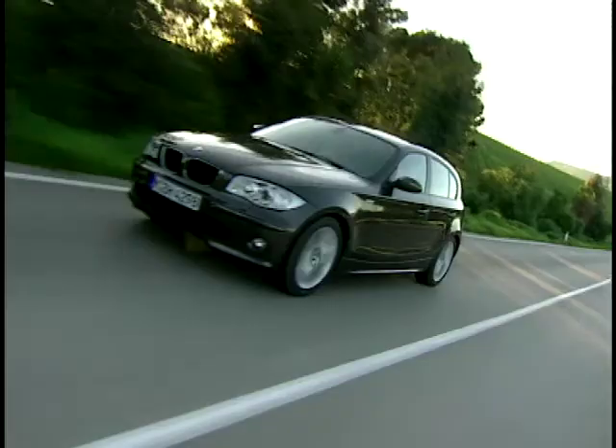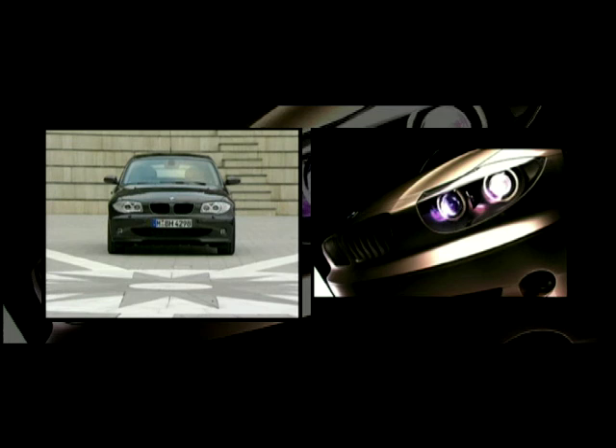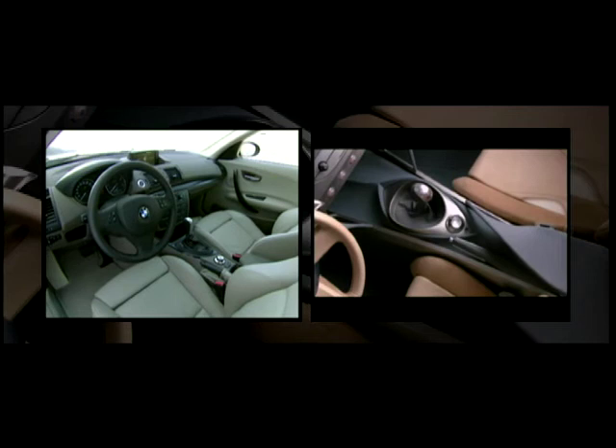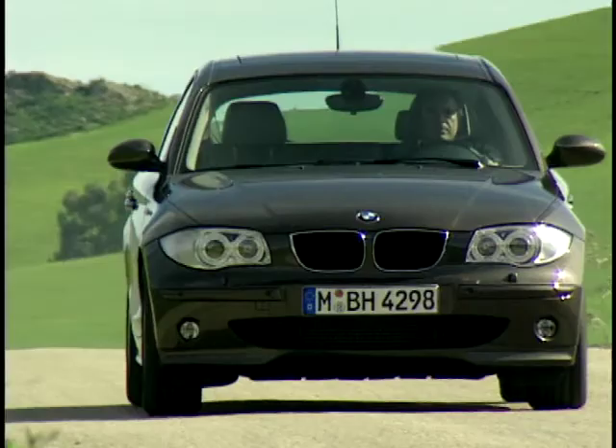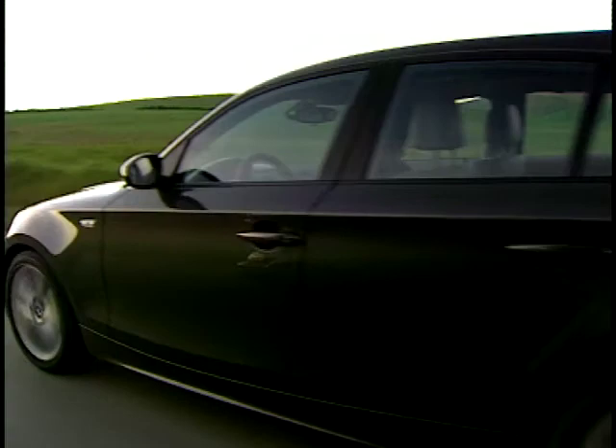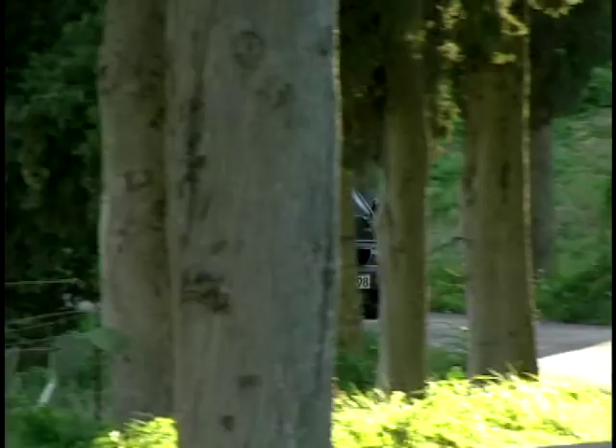So here we are two years later, and this is the production version from that original concept. It's obviously a hatch rather than a convertible now, and has touches of the excellent Z4 about it — a short front overhang, and your eye is taken on a rollercoaster ride as you try to follow the complex surface lines across the car's body. From the rear the car looks like a conventional hatch, but the overall package looks the business. Priced at under £16,000 and on sale from later this year, the new 1 Series is positioned between the Mini and the 3 Series.